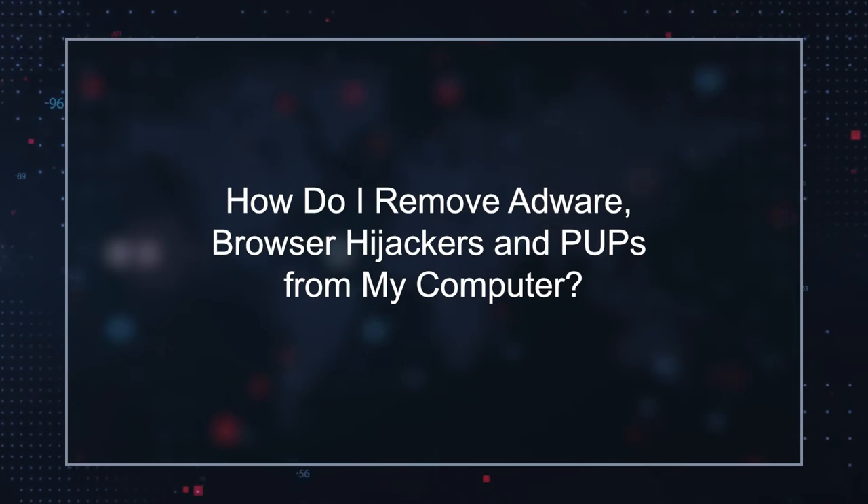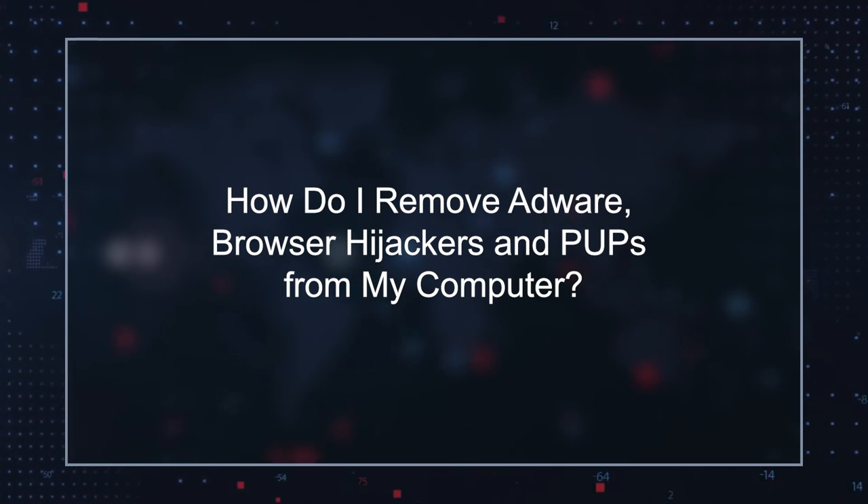How do I remove adware, browser hijackers, and PUPs from my computer? We strongly recommend removing adware, browser hijackers, and PUPs that may cause redirects to sites like germanzero.xyz. You should scan for and remove unwanted software from your computer by using a reputable malware remediation tool. To prevent the installation of potentially unwanted programs in the future, you should practice good web surfing habits like avoiding questionable freeware sites, torrent pages, and other websites that may host unreliable software.